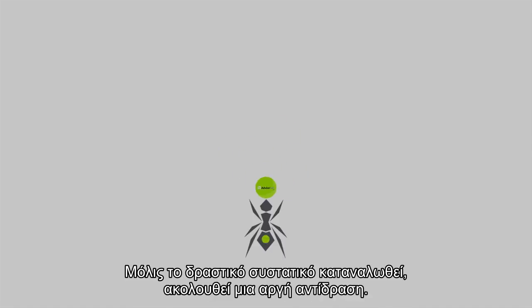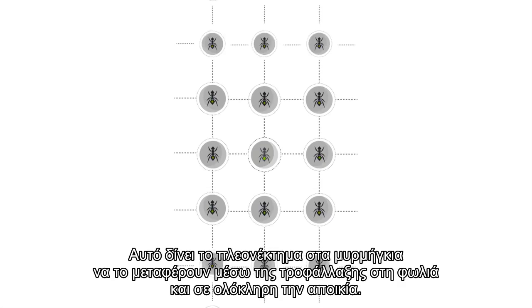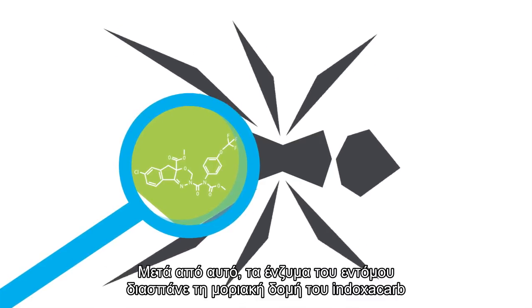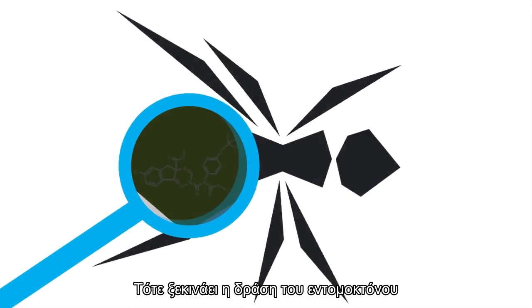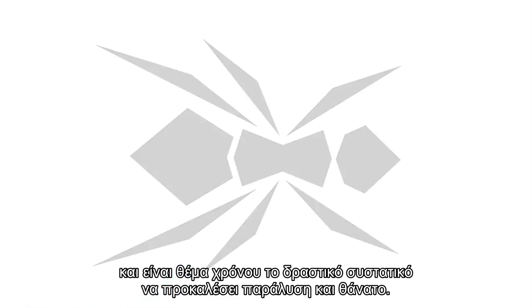Once the active ingredient has been ingested, there's a delayed response. This gives ants time to carry it back and share with others in the colony. After they do, enzymes inside them actually change the molecular structure of Indoxacarb. That's when its insecticidal activity starts taking effect. It's only a matter of time, then, before the ingredient causes paralysis and death.